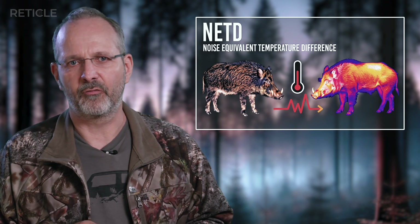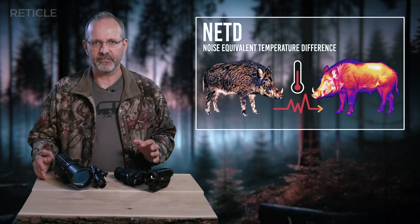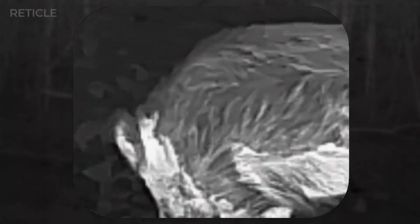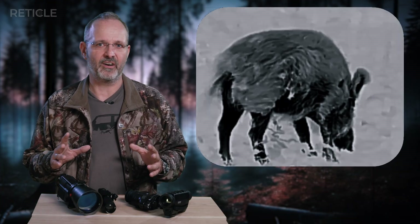And here's where that first key spec comes in: NETD, in millikelvin — that stands for noise equivalent temperature difference. Basically, it's the smallest temperature difference the camera can detect without being cancelled out by its own system noise. If I can see the texture of tree bark or the fur coat of an animal, I am only seeing the temperature differences that cause those textures. The smaller the NETD number, the more detail I can see, because the camera can pick up even tiny temperature variations. In hunting, typical NETD values range from around 50 to 25 mK. Anything lower usually requires active cool sensors. My personal take — I don't put too much stock in those NETD specs; they're just numbers on paper, and you often don't see those super tiny differences in real life.